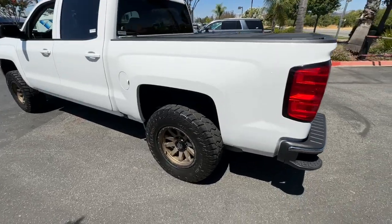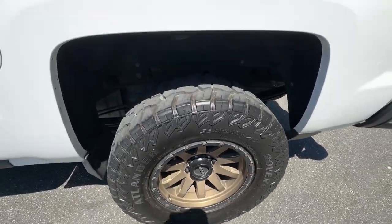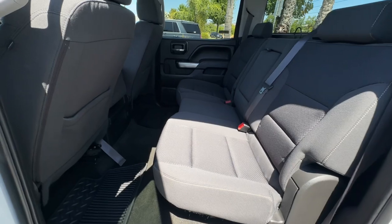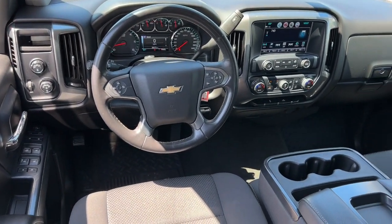These are just some of the great options this vehicle comes with: keyless entry, 4x4, premium sound system, 8-cylinder engine, fog lamps, heated mirrors, satellite radio, remote engine start, backup camera, and steering wheel audio controls.